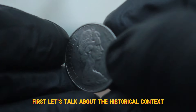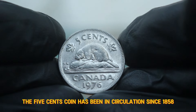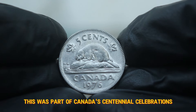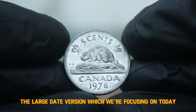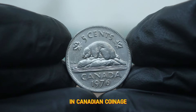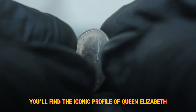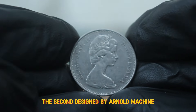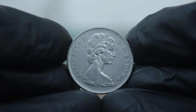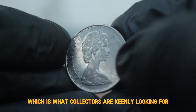First, let's talk about the historical context. The 5 cents coin has been in circulation since 1858, but in 1976 the Royal Canadian Mint released a special coin as part of Canada's centennial celebrations. The large date version was produced during a time of transition in Canadian coinage. On the obverse side of the 1976 5 cents, you'll find the iconic profile of Queen Elizabeth II, designed by Arnold Machin. The reverse showcases the beaver, a symbol of Canada, designed by George W. Kruger Gray. The large date variant has a noticeable difference in the numeral size, which is what collectors are keenly looking for.